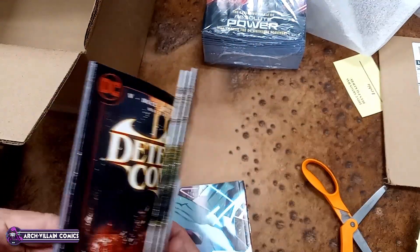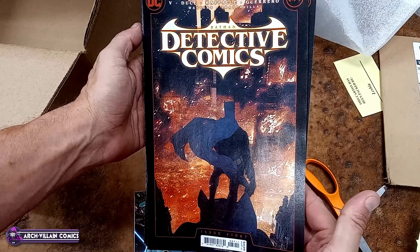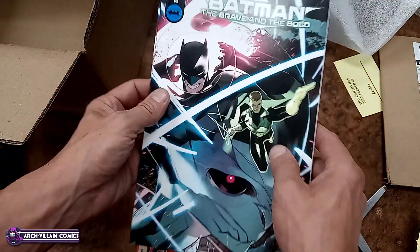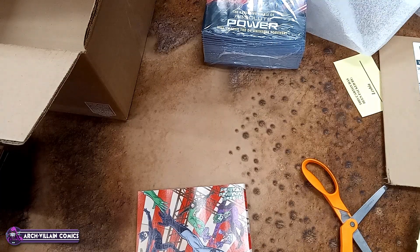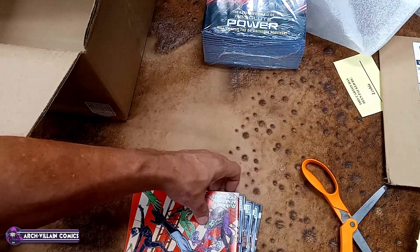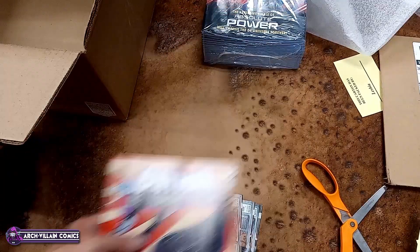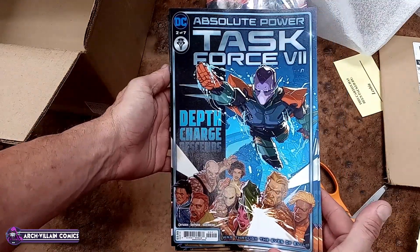Detective Comics, starring the Batman, number 1087. Batman Brave and the Bold, number 15 — big ol' $7.99 cover price, it is square bound, cardstock. Batman Dark Age, number 4. And last, we have Task Force 7, number 2 of 7.